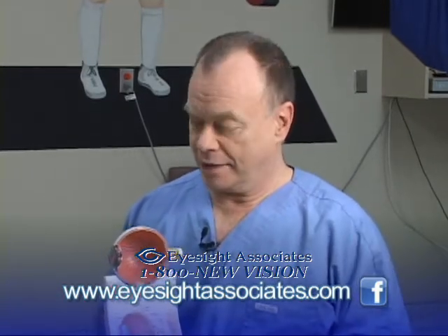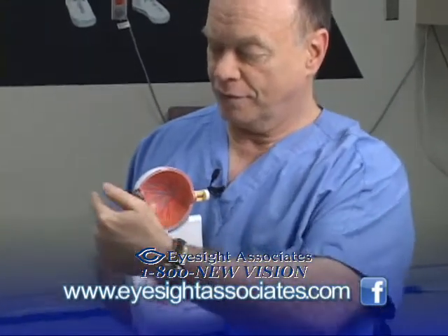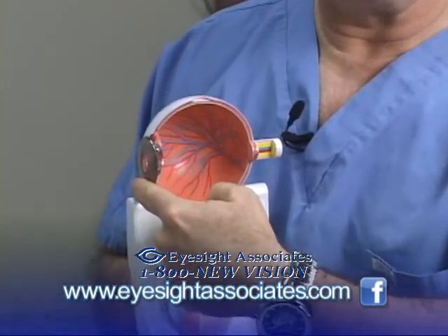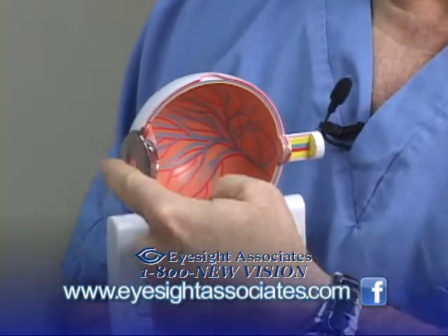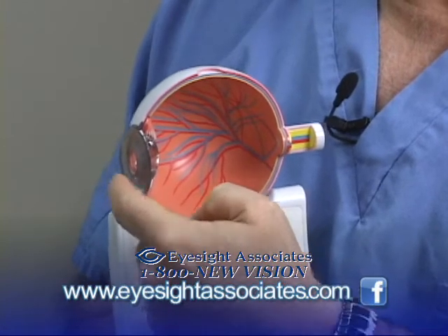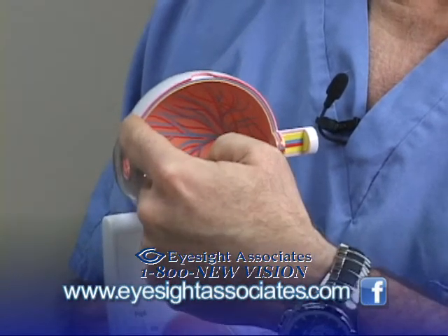Let's just take a quick look at the eye. The first thing that light hits when it goes through the eye is the tear film. The tear film has actually hundreds of ingredients in it, as well as having a protein, water, and oil layer.